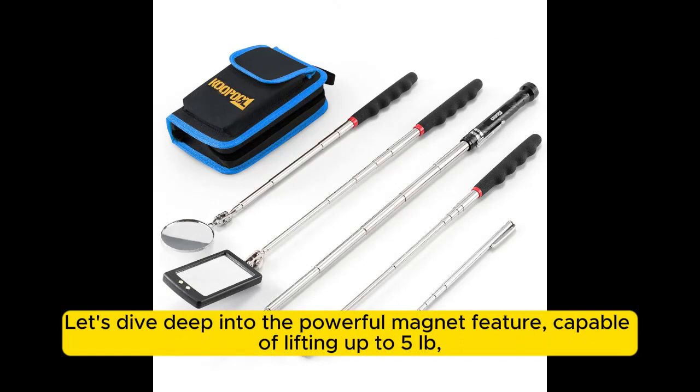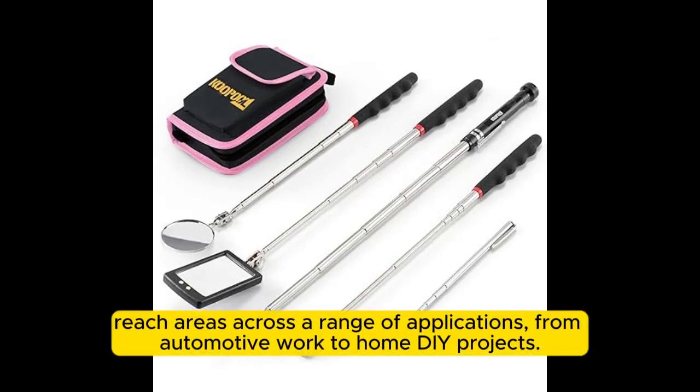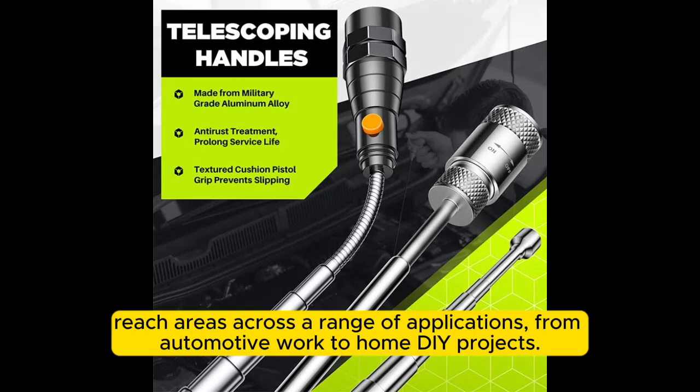Let's dive deep into the powerful magnet feature, capable of lifting up to five pounds, making it an indispensable aid for retrieving items in hard to reach areas across a range of applications, from automotive work to home DIY projects.